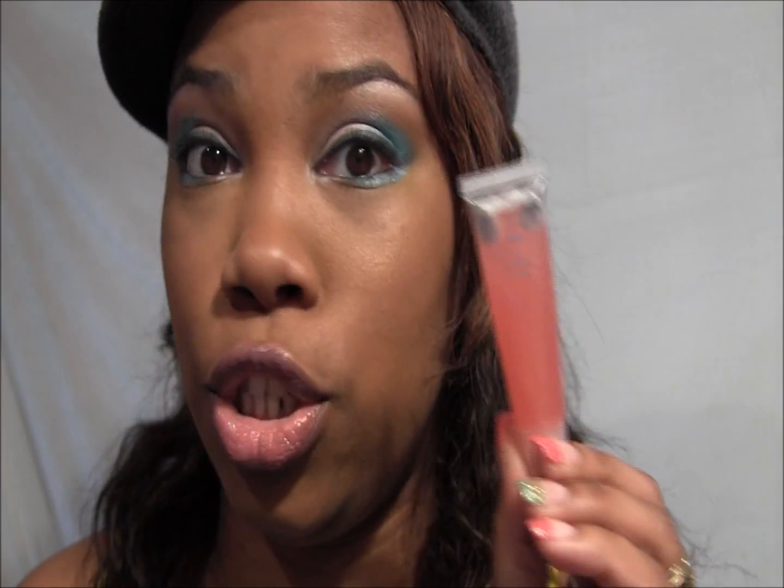This one is called Juiced Berry, and it's another one where you're not going to get a lot of color from it — you're just going to get a nice shiny lip.